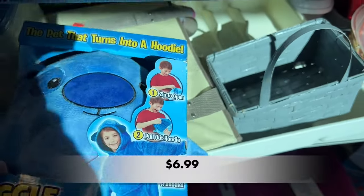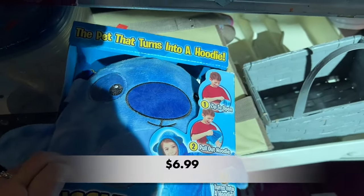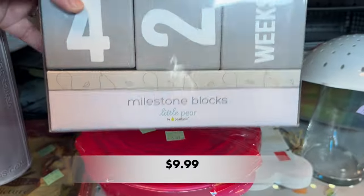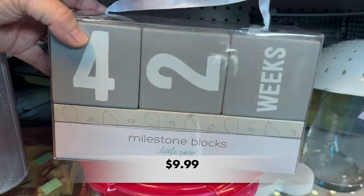This Snuggle Pets hoodie is still in package, and $6.99 is not a bad price — I checked them out on Amazon and they're retailing for $21.